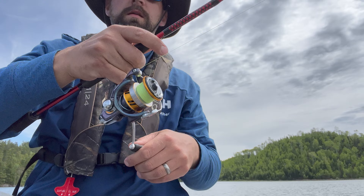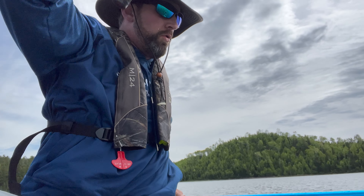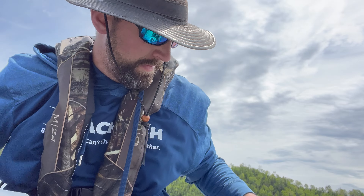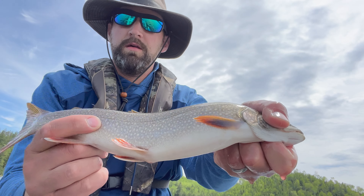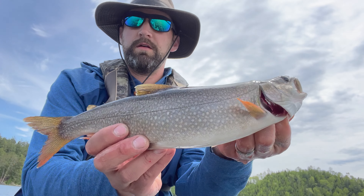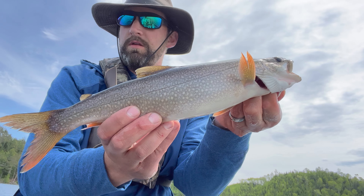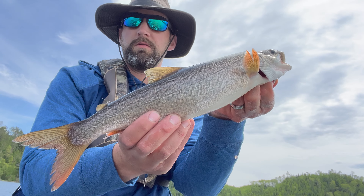Lake trout on! First one finally. Lake trout in the box. 20 feet deep — that's where they want to be. Beautiful little eater lake trout. We're using a three ounce snap weight and a spoon. That's the first one, but we'd lost two already, so I think we're on them.